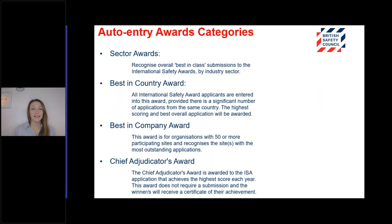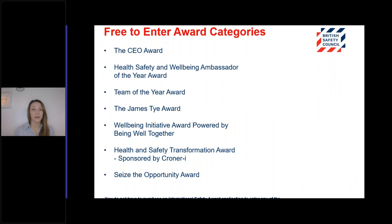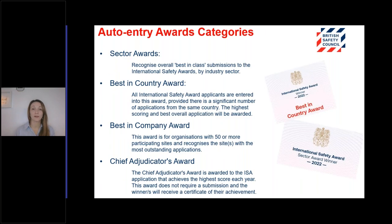The following list shows our auto entry award categories. As the name suggests, you will be automatically included in these categories when you apply for your International Safety Award. The sector best in country, best in company, and Chief Adjudicator's Award for the highest scoring application will be announced publicly at the International Safety Awards gala dinner.